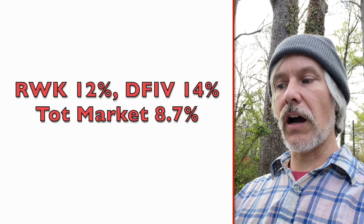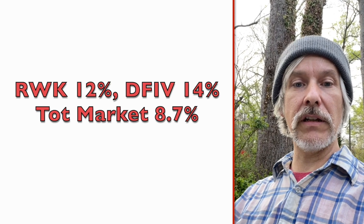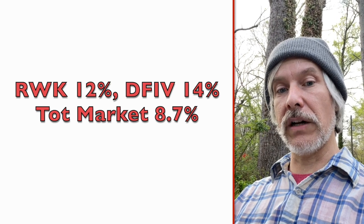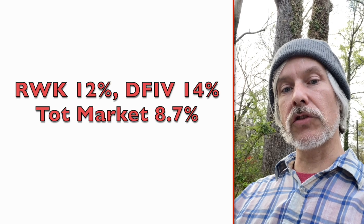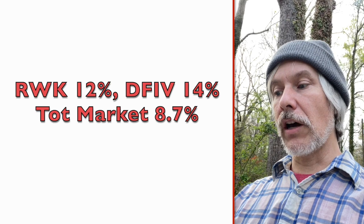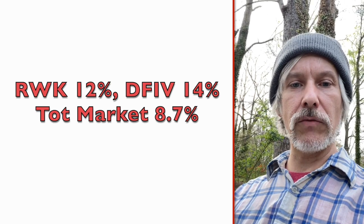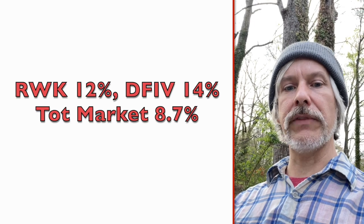RWK has a cash flow growth rate of 12. DFIV has a cash flow growth rate of 14% — that's the highest of the bunch. When you compare this to the total market at 8.7 and the NASDAQ 100 at 10.5, both of these have a greater cash flow growth rate right now than the market or the NASDAQ.